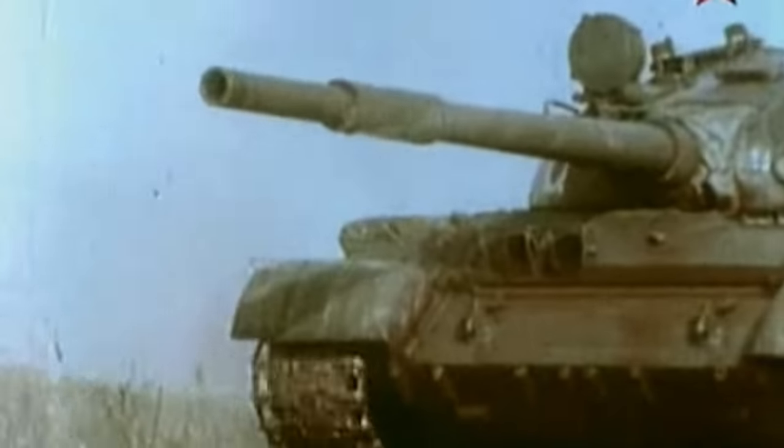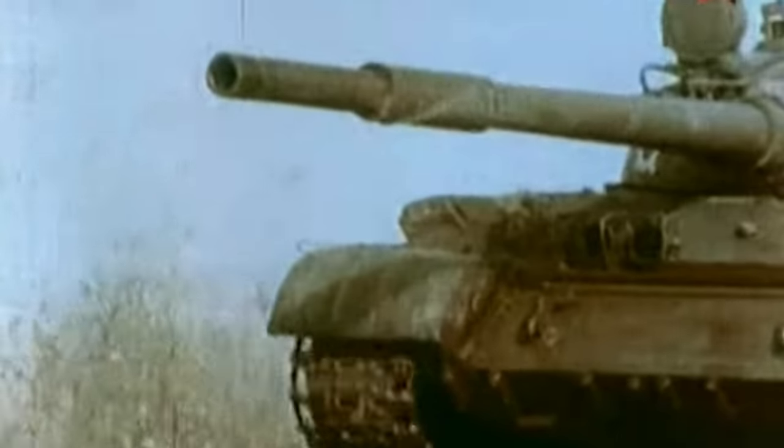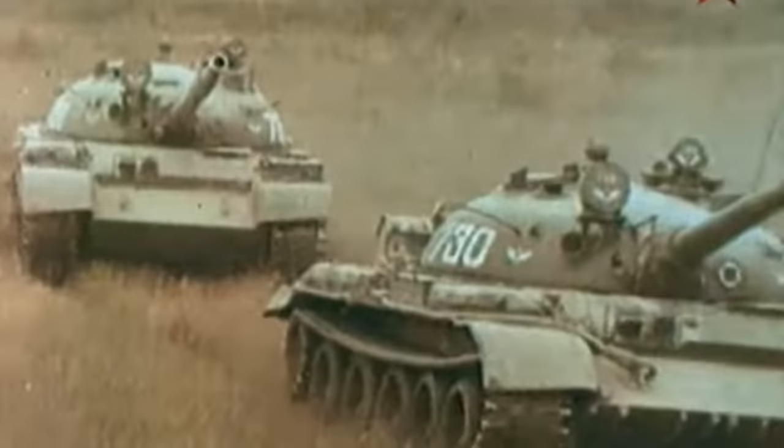The turret, surprisingly, couldn't be traversed during the loading sequence — this combination of drawbacks made it very vulnerable during the Yom Kippur War and the invasion of Lebanon. Only 40 rounds of the main gun were actually carried. The machine gun carried around 3,000 rounds, which helped a little bit when engaging infantry in Afghanistan.